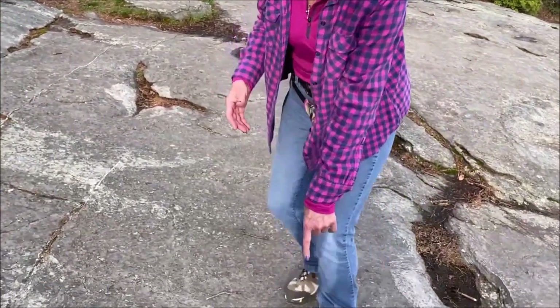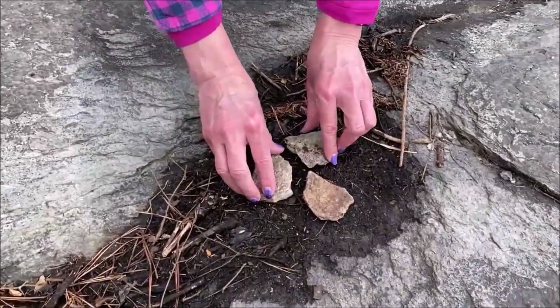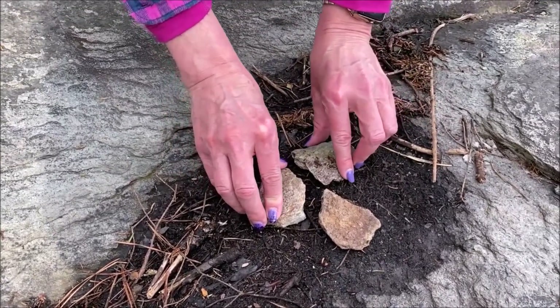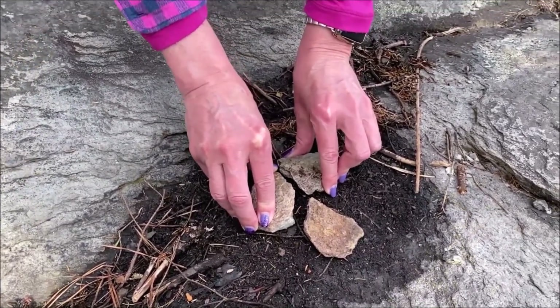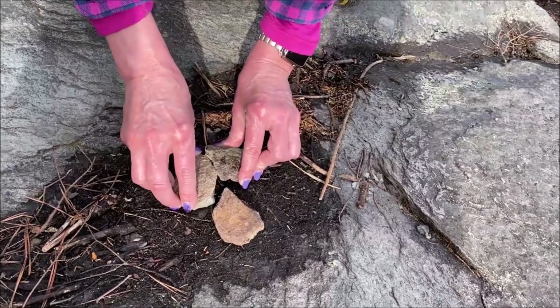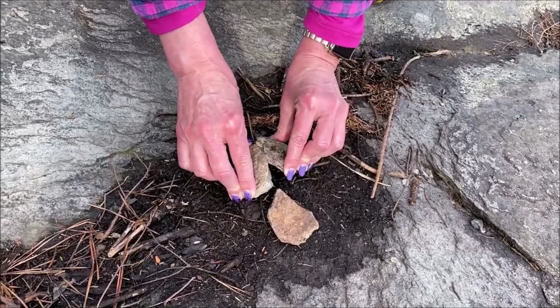The earth's crust has what we call plates. Let's use these rocks for example. When you see the rocks like they are right now, they're sitting in their different places, but it's almost like putting together a puzzle — how the earth works. Over time these plates, and I mean a long period of time, move closer and closer to each other. They keep pushing towards each other till eventually they push up. And that's how mountains are formed.